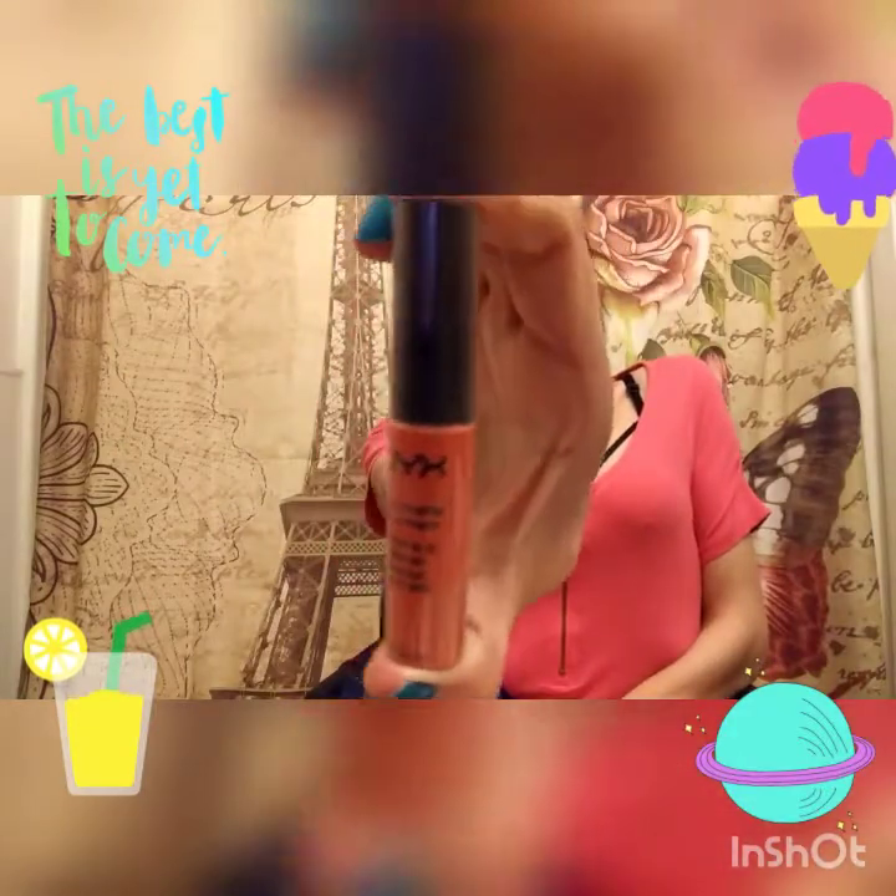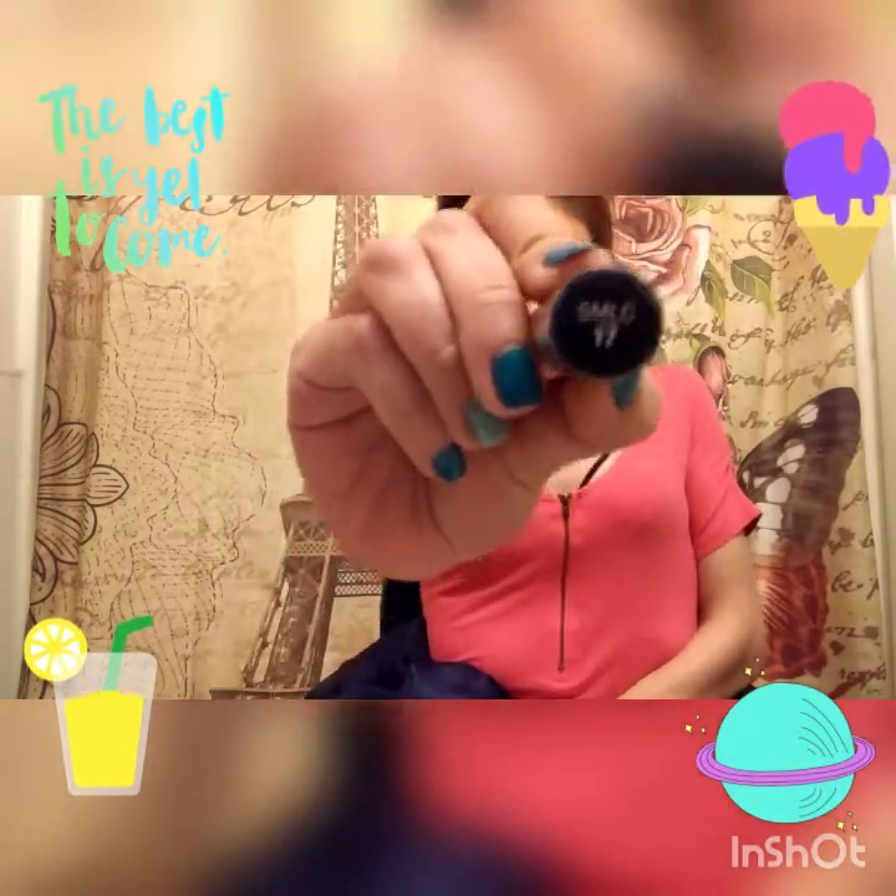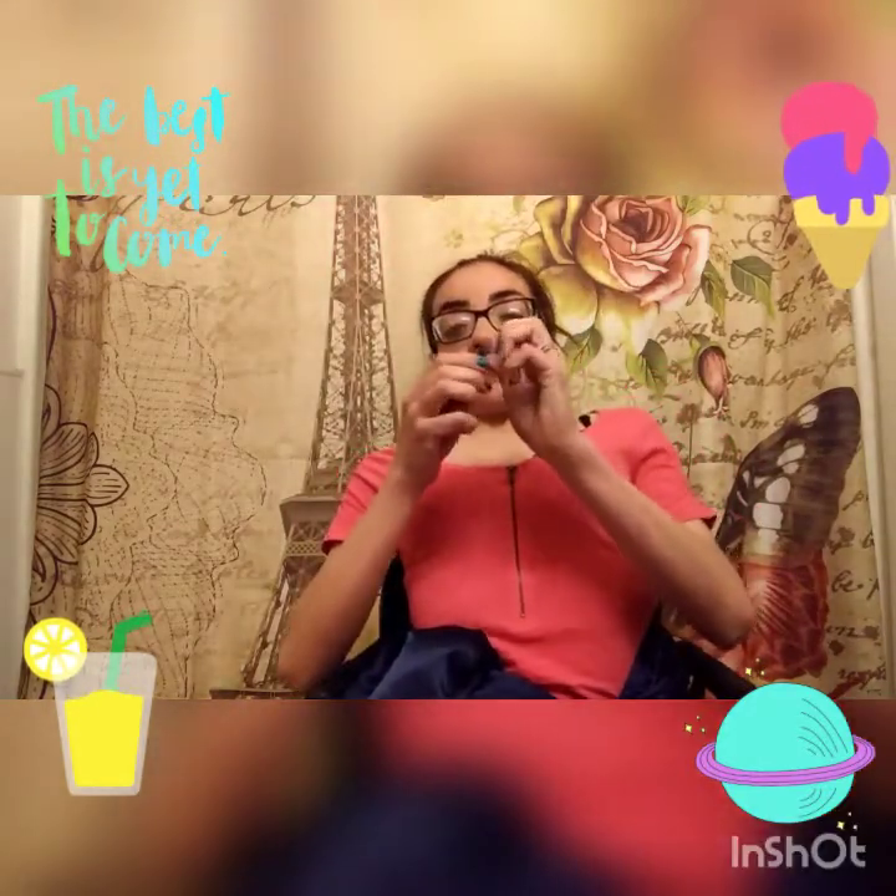The first thing I'm going to pull out is a NYX Soft Matte Lip Cream. I've always wanted one of these — I have never tried one. It is in color SMLC 17. Let's open it up so we can swatch it. It's a pretty coral color, more of a pink tone. I'll try it — I'll put it on now, but I already have lip product on my lips.